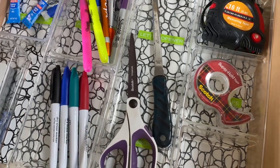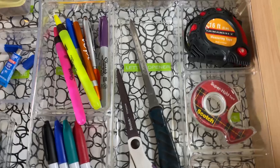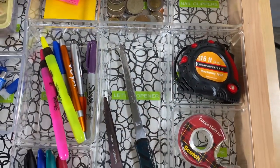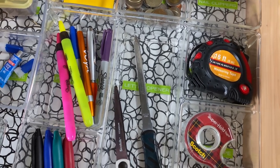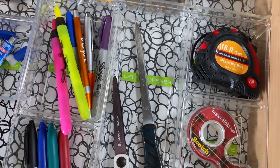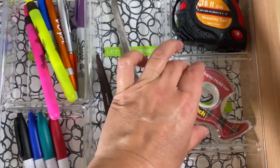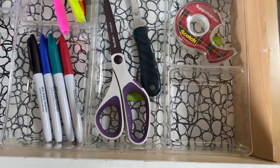You can always have a separate kitchen scissors for food-related tasks. I keep a measuring tape here because I'm always measuring something — a bin, a rug, or even checking if my daughter is still growing. I always need tape, so that's here too, and then one blank open spot as I mentioned.